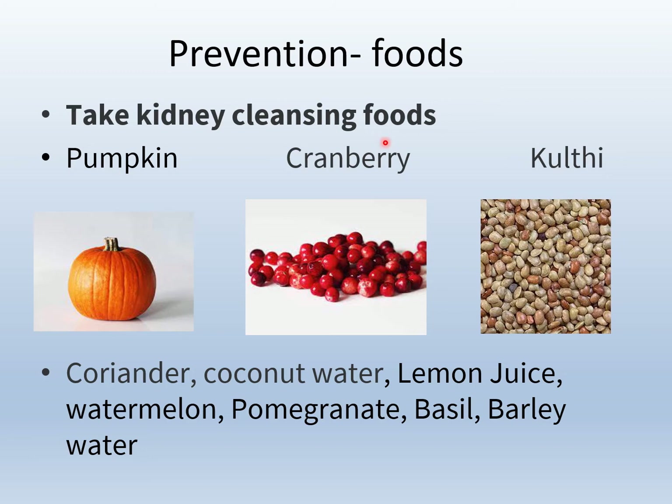Prevention by foods — take kidney-cleansing foods. The first one is pumpkin juice, or the vegetable can be boiled and taken as a vegetable curry. Cranberry fruit, taken freshly. Kulti (horse gram) — make a decoction or sambar, taken on an empty stomach if preparing decoction, or the sambar can be taken along with rice as food. Other beneficial foods are: coriander, coconut water, lemon juice, watermelon, pomegranate, basil, barley water, and wheat grass juice.